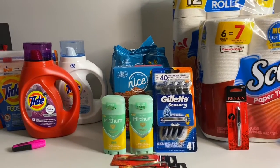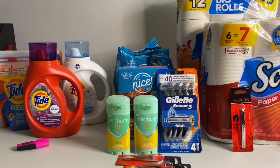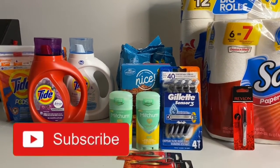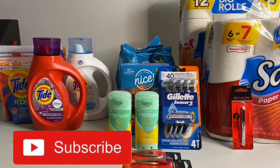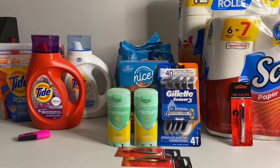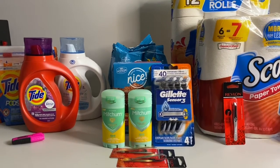Thank you for coming by Miss Nanda's channel. Today I am bringing you a Walgreens haul. First of all, I would like to thank my new subscribers and my old subscribers. If you'd like to subscribe to my channel, go ahead and hit that notification bell and put it on 'all' so you'll know when I'm bringing these deals. Also like this video and send me a comment.